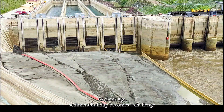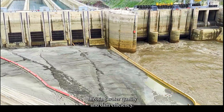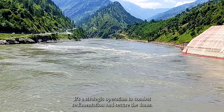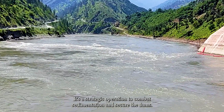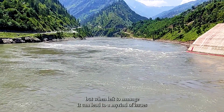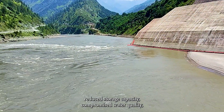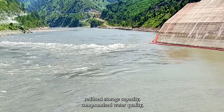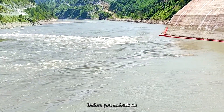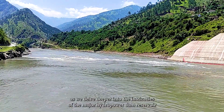As dams age, sediment buildup becomes a challenge affecting water quality and dam efficiency. Flushing is not just a maintenance task — it's a strategic operation to combat sedimentation. When left unmanaged, sediment accumulation can lead to a myriad of issues: reduced storage capacity, compromised water quality, and even potential structural problems for the dam.